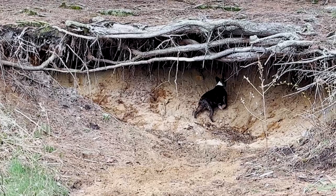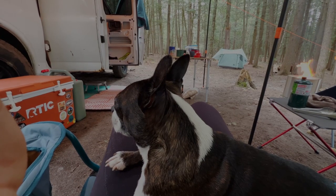The dogs especially loved this site. They explored while we prepared to have camp here.